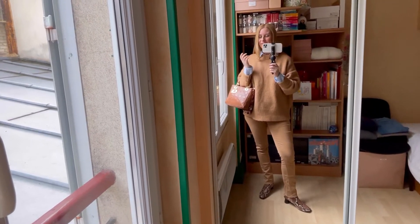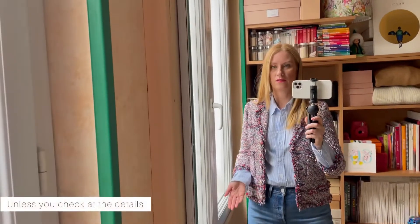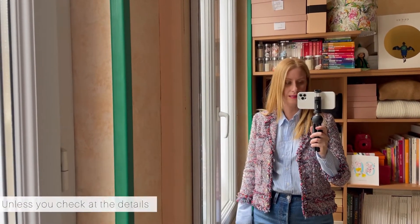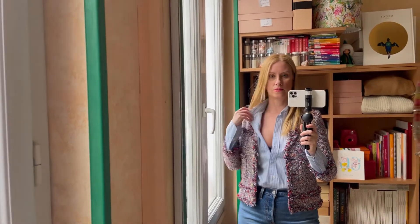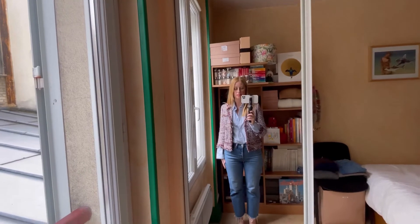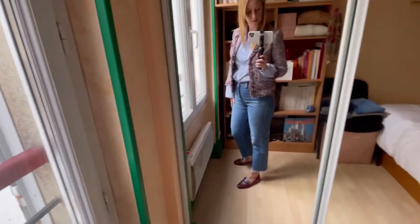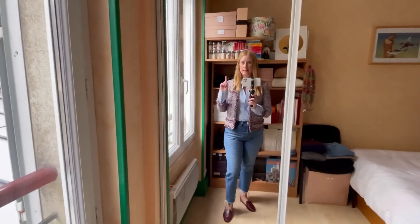Another outfit: a tweed jacket from a previous collection — actually quite an old collection from Zara — but when you look at it, it's very Chanel. You could never think it's a Zara one. This time I wear the same shirt with a Levi's jean cut at the ankle and with burgundy loafers.